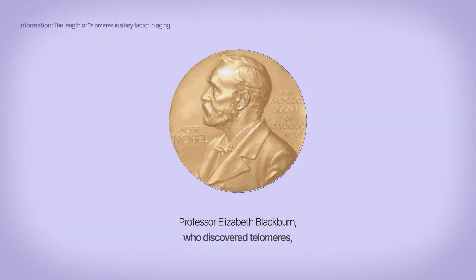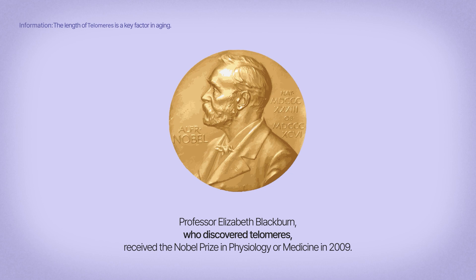Professor Elizabeth Blackburn, who discovered telomeres, received the Nobel Prize in Physiology or Medicine in 2009.